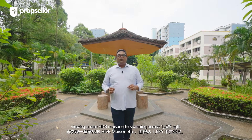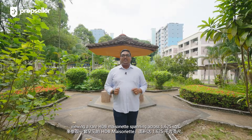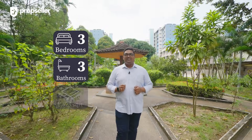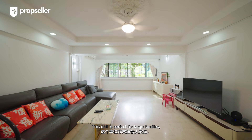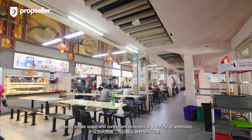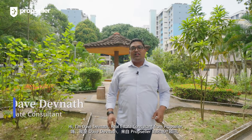Today we are in Woodlands, viewing a rare HDB mansionette spanning across 1,625 square feet. This unit is perfect for large families, offering ample space and convenient proximity to a variety of amenities. Hi, I'm Dev Devna, Real Estate Consultant from PropSeller. Let's begin the tour.